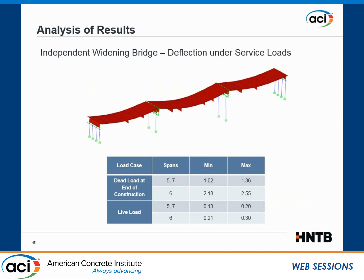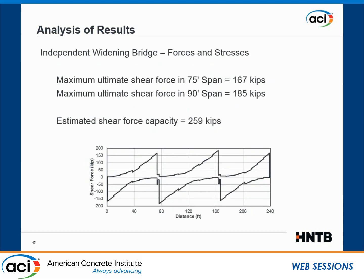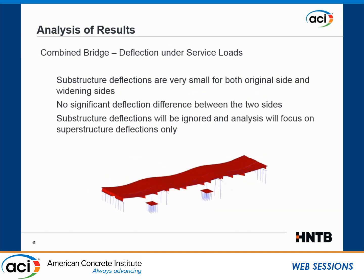For the widening model by itself — not a real bridge on its own — we found much larger deflections than the original bridge, indicating it is significantly less stiff. From a strength standpoint, there was no problem — it was properly designed with adequate capacity, including in shear. In the combined model, substructure deflections were very small, so there was no issue with the substructure. The DOT had theorized that maybe the substructure was deforming too much and causing the cracking, but we found no evidence of that.